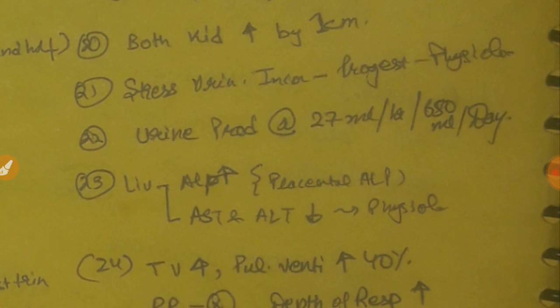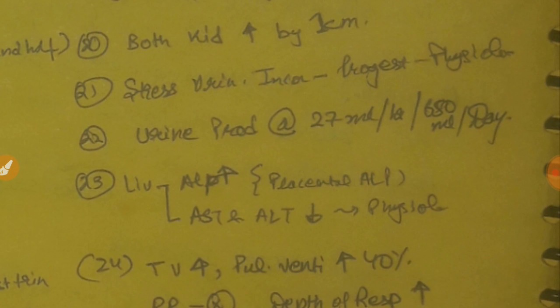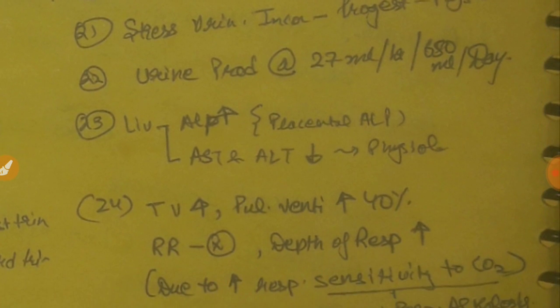Regarding the fetal renal system — a repeated MCQ: urine production in the baby starts at 12 weeks. Urine production at term is 27 milliliter per hour or 650 ml per day. Fetal urine produced at 12 weeks is hyposmotic to fetal plasma.